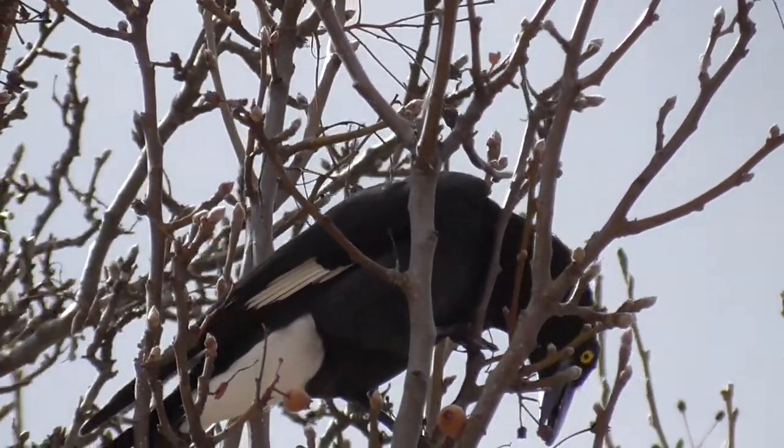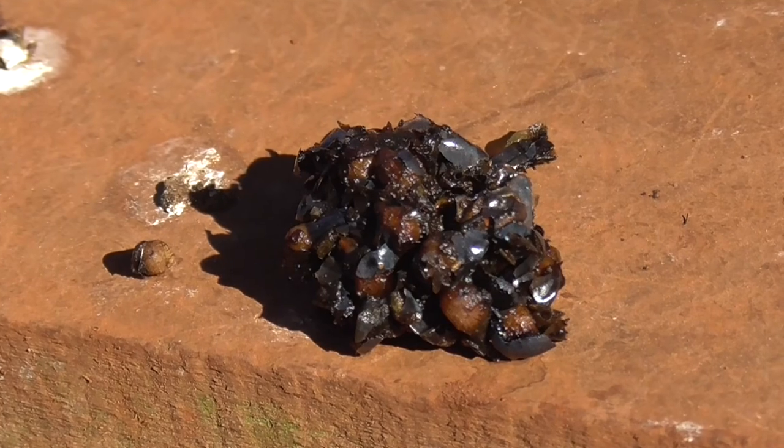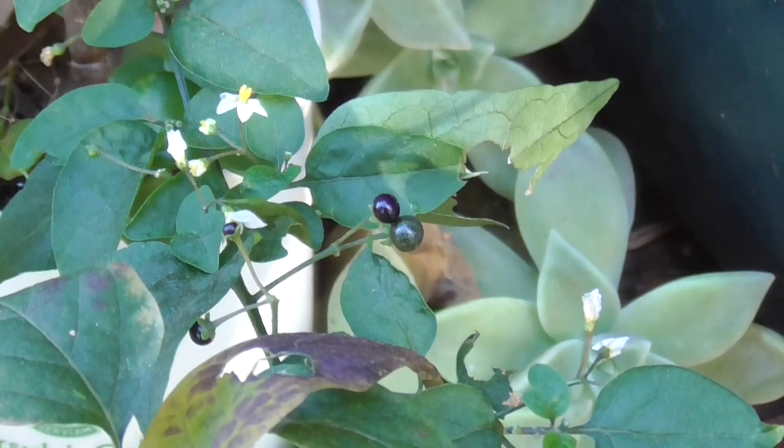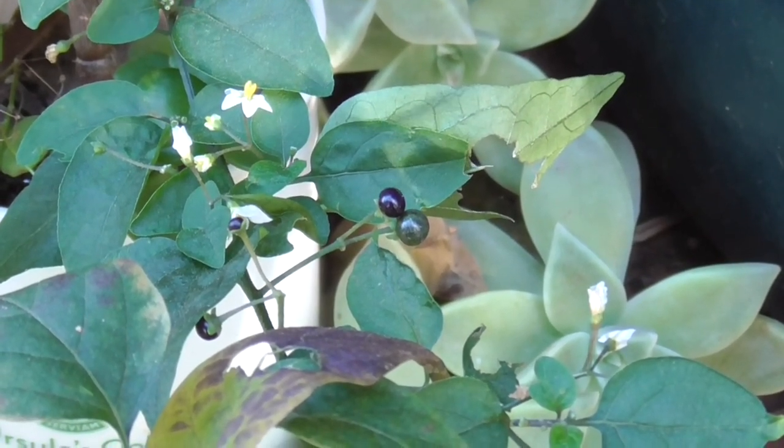They are well known for loving berries and will expel the uneaten seeds and skins in a little pellet. These ones were produced by a bird that evidently was eating berries from a nightshade plant.